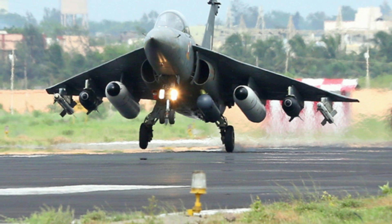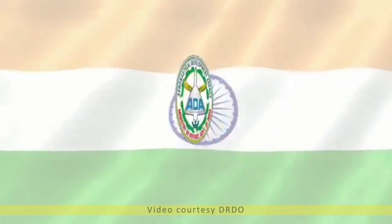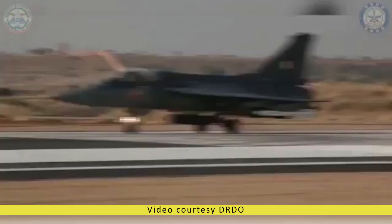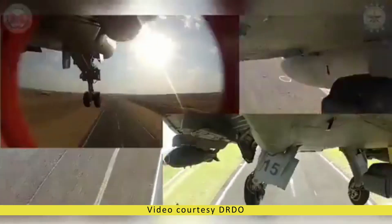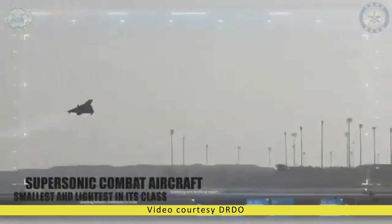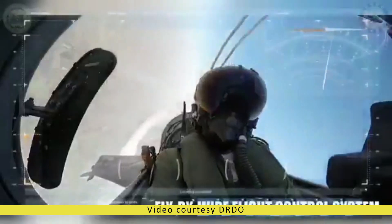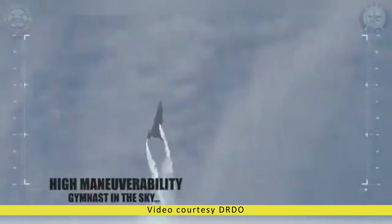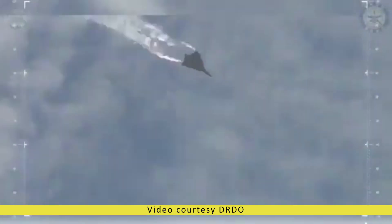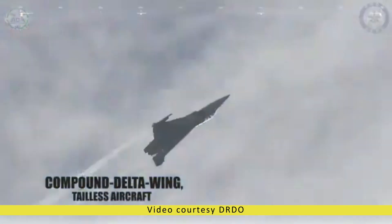LCA Tejas has a very unique design with a tailless compound delta wing and is designed with relaxed static stability for enhanced maneuverability. This design also helps keep it small and lightweight with a reduced radar cross-section of just 0.5 square meters, which is the lowest in the fourth-generation fighter class. Being a single-engine aircraft, it is also less vulnerable to IRST and heat-seeking sensors, making it less visible during close-range dogfights and more survivable against heat-seeking missiles.